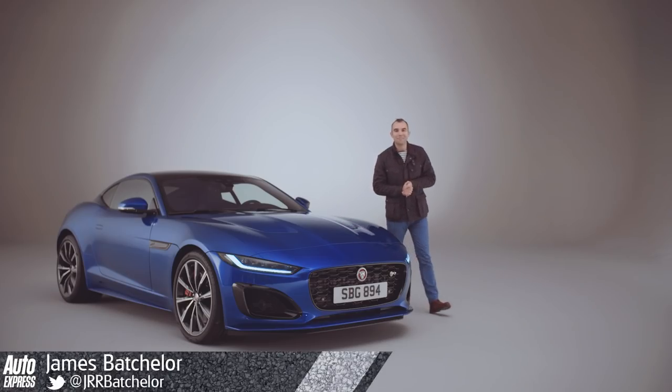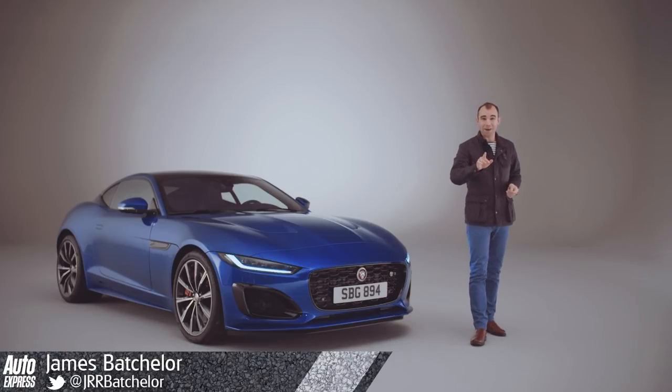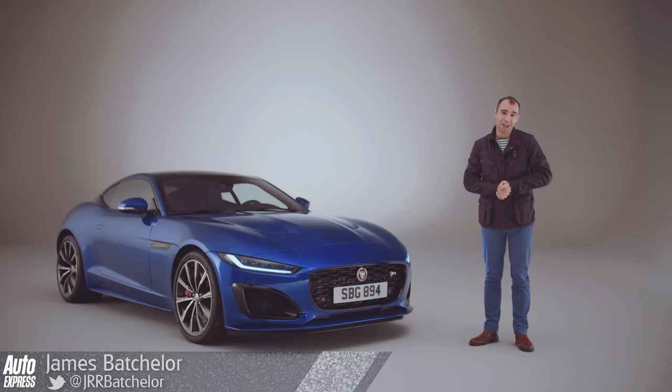Jaguar has comprehensively updated its F-Type for 2020, and coming up now is everything you need to know about it.